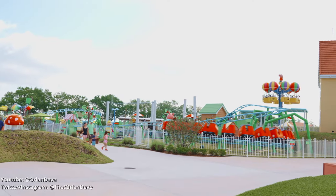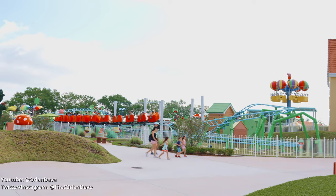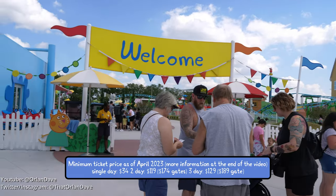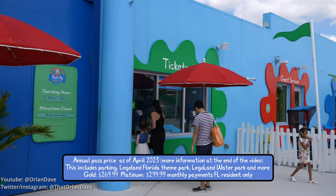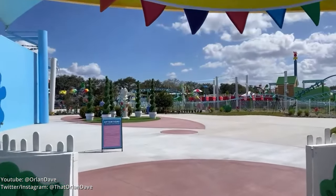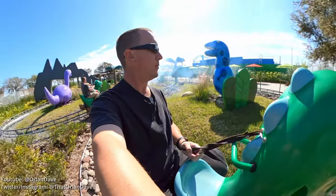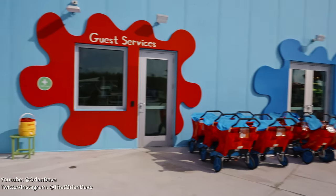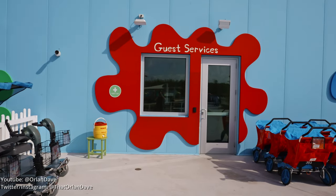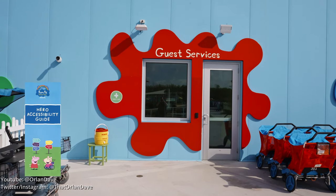I have tried to include as much information as possible about this park, which means there are a lot of spoilers ahead. Like any modern theme park, I recommend you buy tickets before you arrive online. But if you don't, there is a ticket window. When you enter the park, you may want to consider a brief stop at guest services where you can pick up a map, a Florida sensory guide, or a Hero accessibility guide.